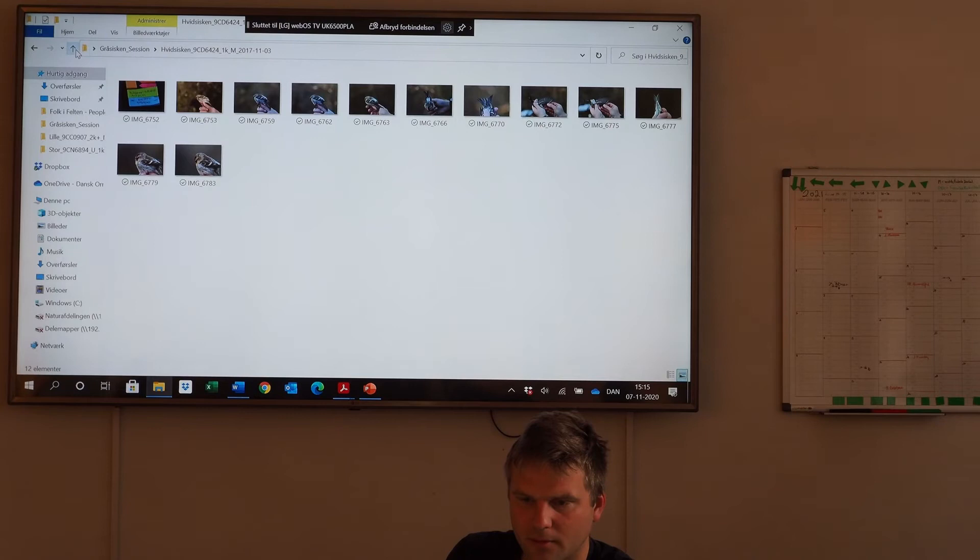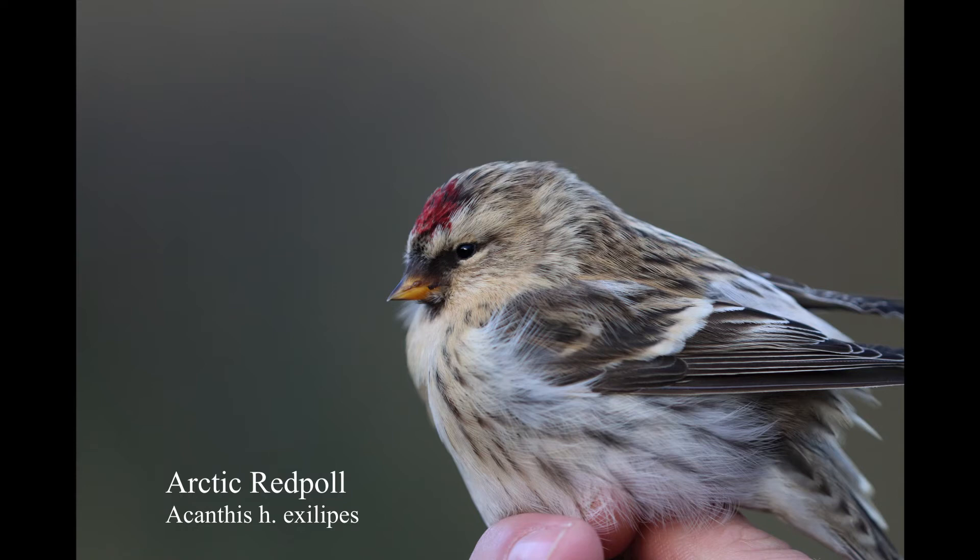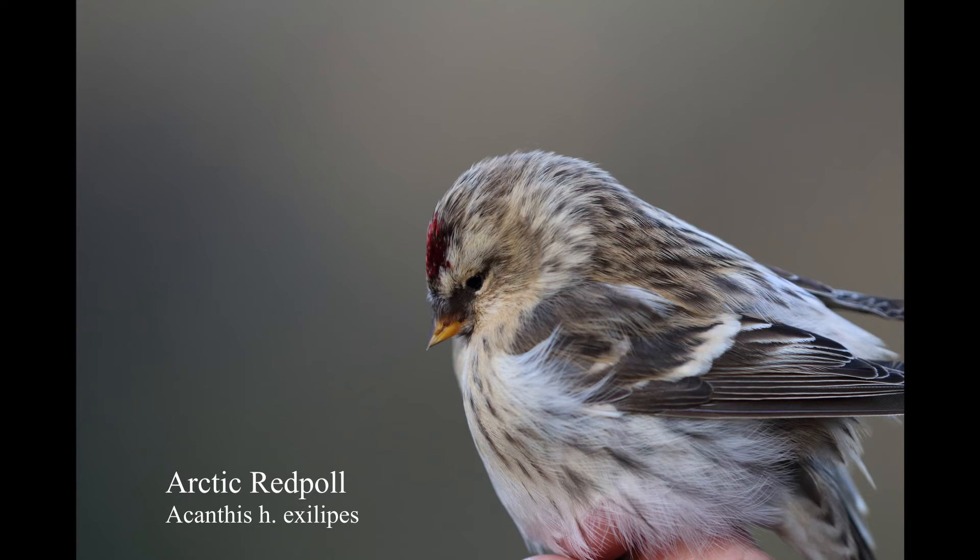A few Arctic ones. That was the one we had - take a close-up. This is one of the same ones from the presentation. See this cream coloration. Faint streaks on the flank. Bill short.